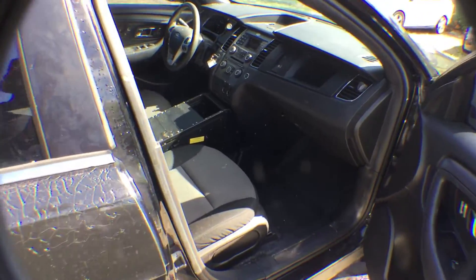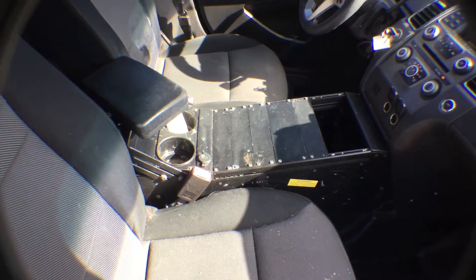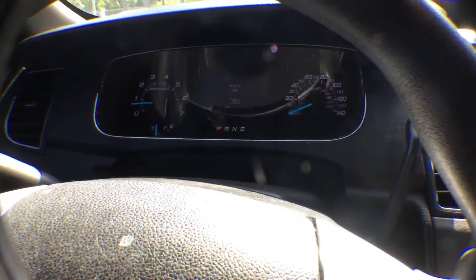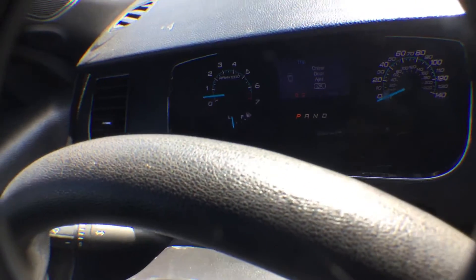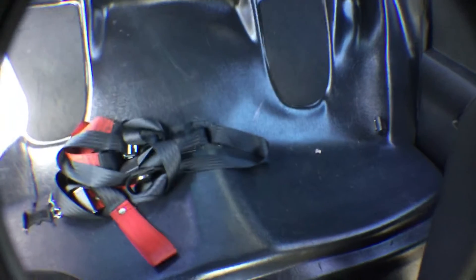Let's take a look at the interior. Seats show wear. Police center console. A.C. blows cold. 96,997 miles on the dash. Vehicle's been on for about 30 minutes, no signs of overheating. Rear seats are plastic. Headliner looks good.